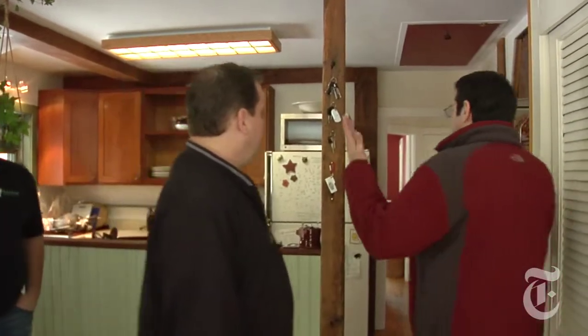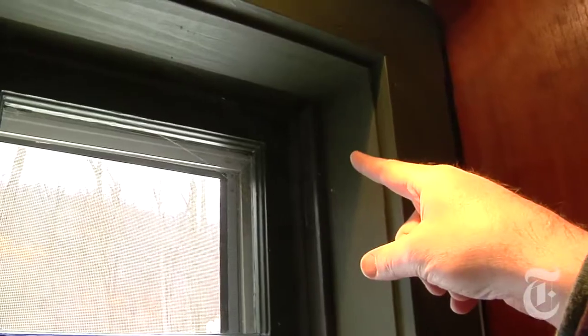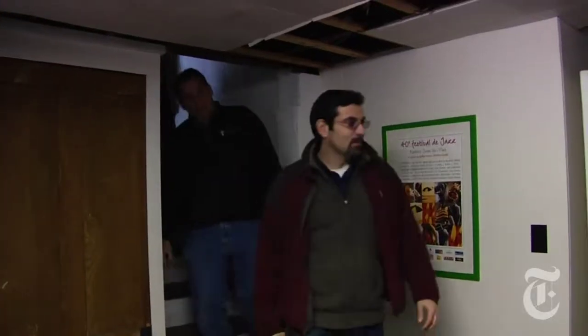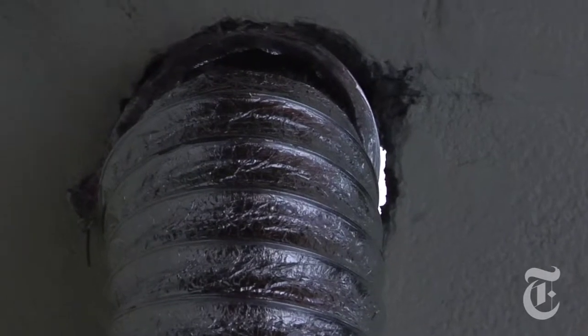They found leaks that anyone who knows the signs can find in their own homes. Spiders are our friends, because spiders will make their webs where there is a breeze. So knowing there's a breeze here, you have an energy loss here. In the basement, there's a gap around our dryer vent, which means only one thing: you're spending money out there, and we want to keep it here.